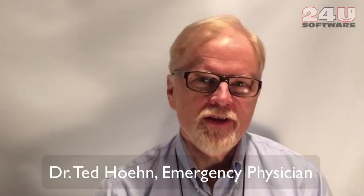My name is Dr. Ted Hain. I'm an emergency physician, and I'm also kind of a half-time tech guy with my company. We've been using FileMaker Pro successfully for about 15 years now to do the physician scheduling.